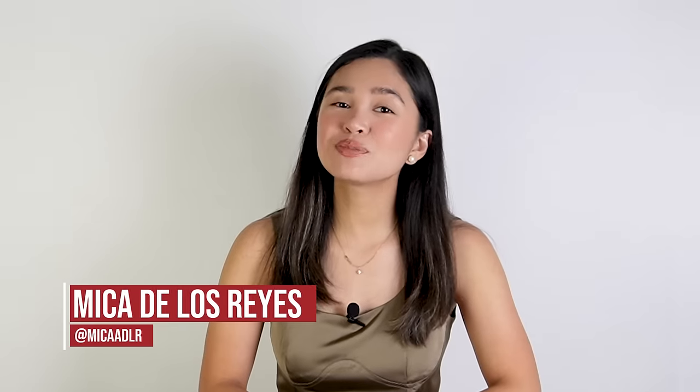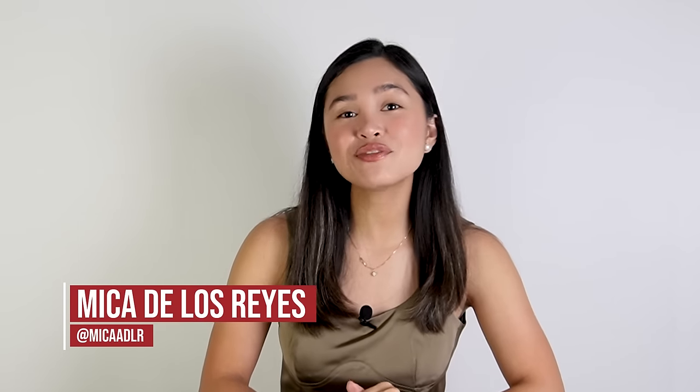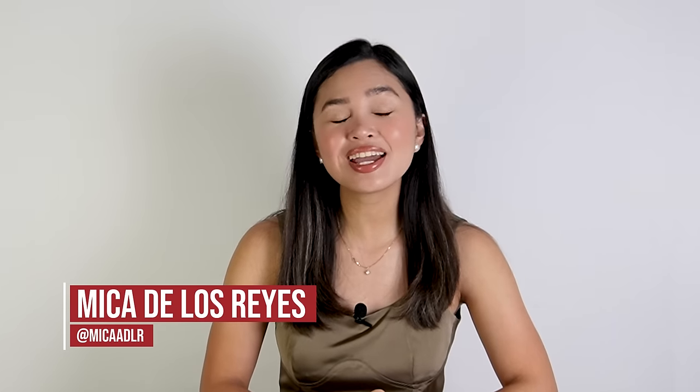Hi guys, it's Mika again. Today we'll be talking about two new Huawei devices, the Nova 12i and the Nova 12 SE. You might have reservations about getting yourself a Huawei device due to the absence of Google services and limited access to other essential apps, but that's about to change with the Nova 12 series.